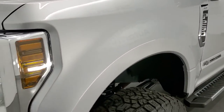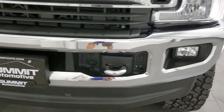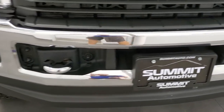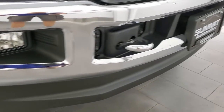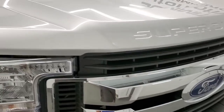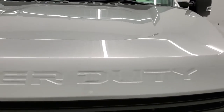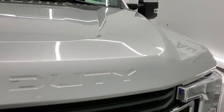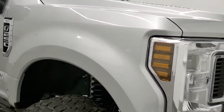Driver's side front fender — no dents or dings. Headlight lenses are nice and clear. Front bumper and lower valance — no major dents or dings. Front bumper has factory fog lights and the valance is in excellent shape. You do get the chrome trimmed grille. The hood is very nice and clean — didn't see any dents or dings. It does have the roof clearance lights up there.